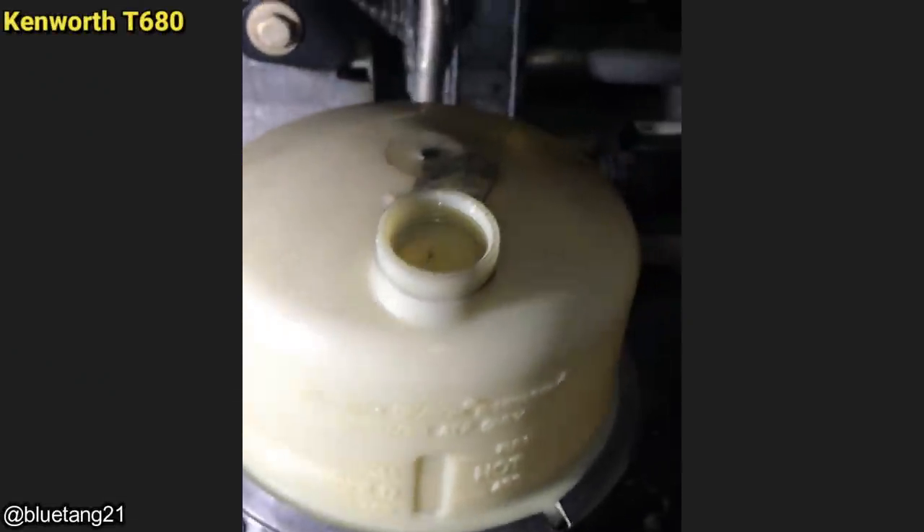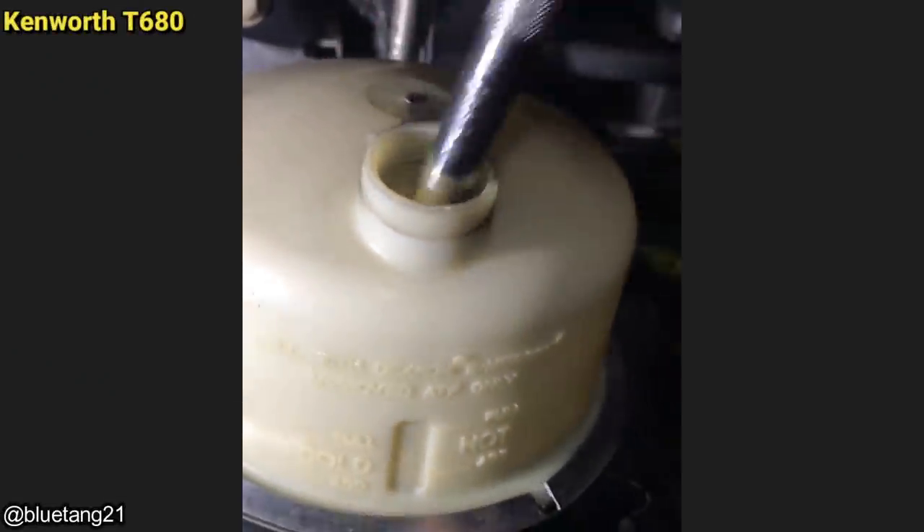This truck came in for a power steering leak. The mechanic found leaks everywhere and found out that the driver filled the reservoir full of brake fluid.